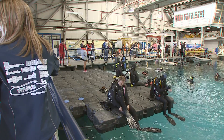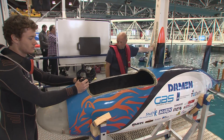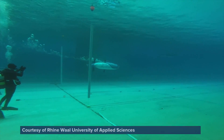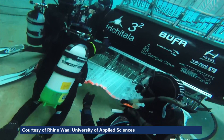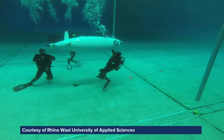More than 100 engineering students from all over the world gather in Portsmouth for a fun but very important competition. The European International Submarine Races challenges teams to design and build the world's best human-powered submarine, with the vision of inspiring the next generation of marine engineers.